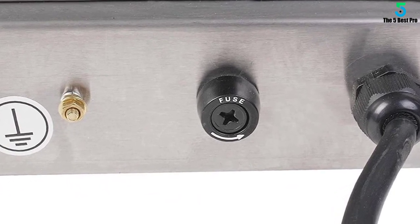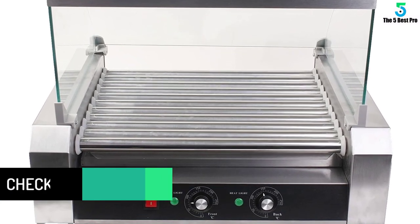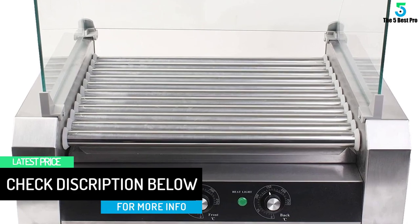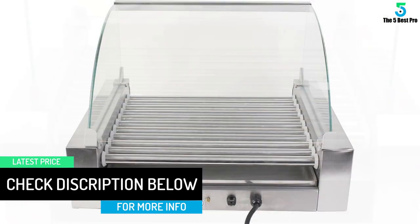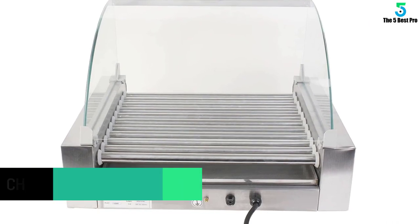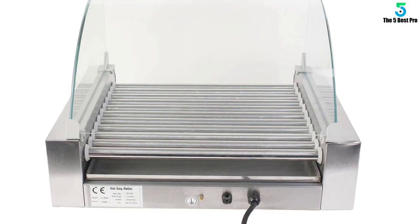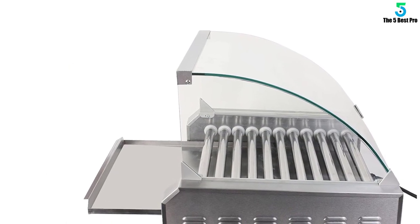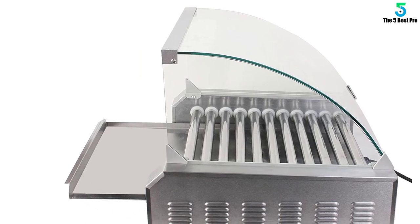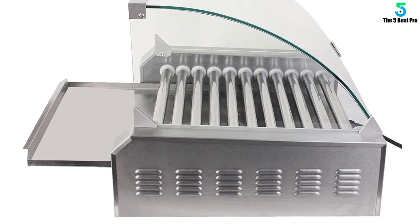Whether you are at home, restaurant, or a barbecue party, it improves the existing style. Protect the dishes from dirt and dust with the glass hood. The heavy-duty motor ensures the spinning process is smooth while the temperature control lets you set the ideal warmth. For more safety, the integrated fuse acts as a protective measure against electricity issues such as short circuits. You can use it for an extended time, knowing you have full protection.